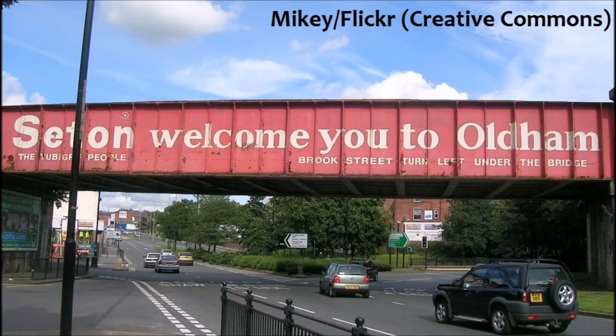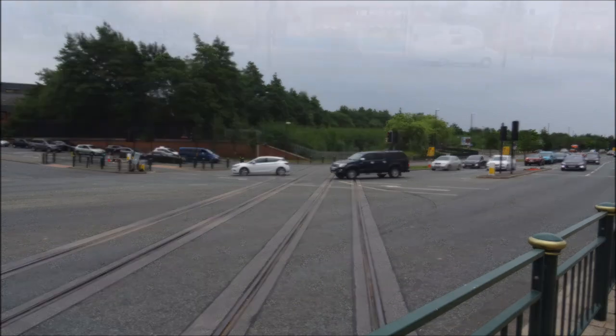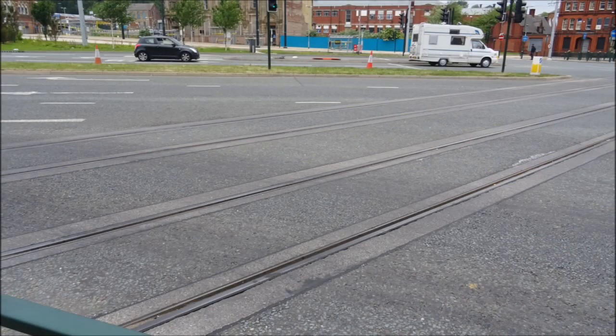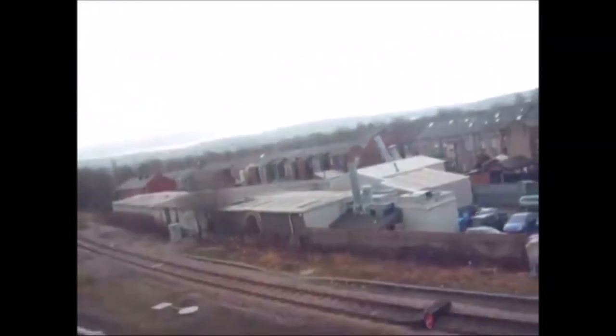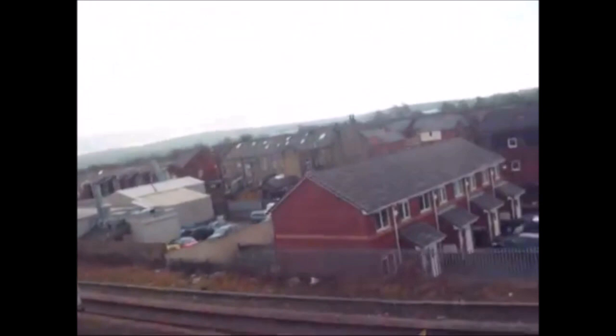When the Oldham Town Centre extension opened, the temporary Oldham Mumps was closed, and the new Oldham Mumps — the stop behind me — was opened. When the railway passed through here, it crossed Oldham Way on a bridge. When the old route through Oldham was converted for temporary use by trams, this bridge was removed, and the trams crossed Oldham Way at street level. Just outside the new Oldham Mumps stop, you can still see these temporary tracks buried into the road. If you're ever heading all the way up to Rochdale, you might notice that you seem to enter Rochdale from the wrong side. Also, look out for the remains of a small piece of track which once carried trains from the Oldham Loop into Rochdale.